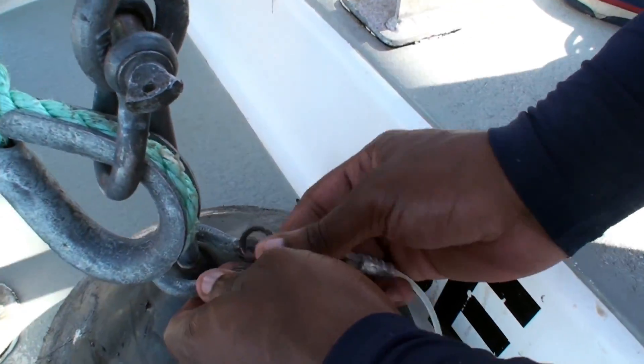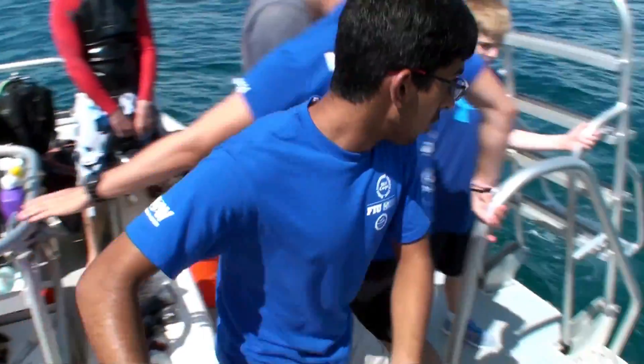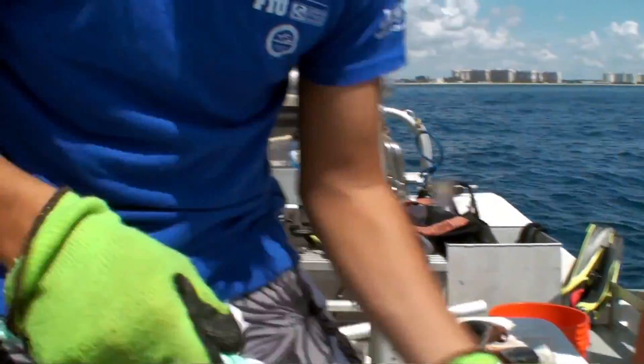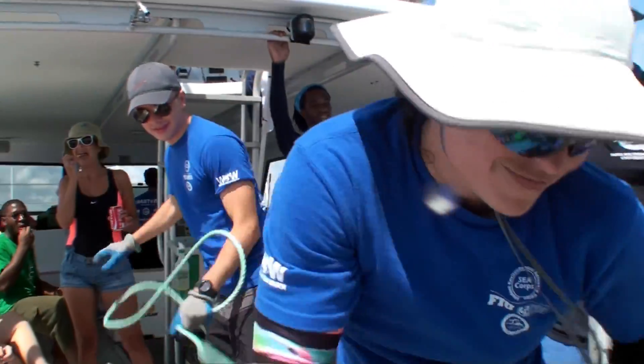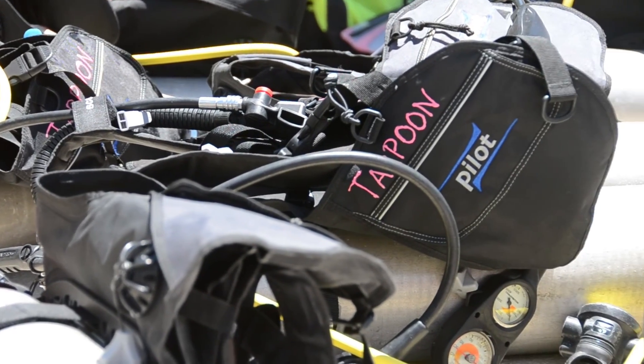We went out on a research vessel with a research team from Nova Southeastern University and we caught sharks. We put tags on them and took measurements in order to study the population. It's definitely an experience like no other — out in the ocean actually catching these animals and coming in contact with them.